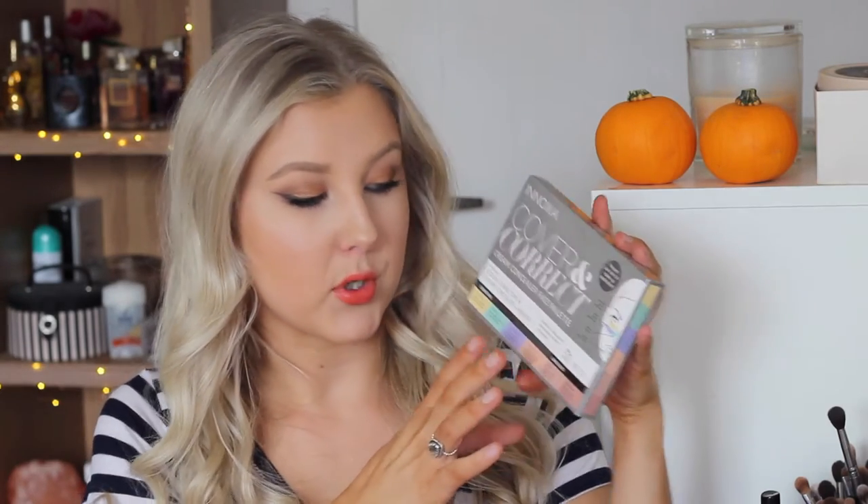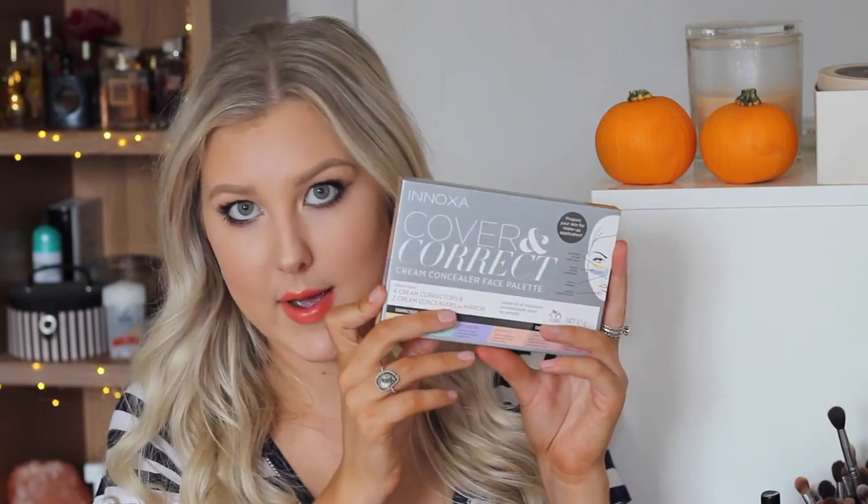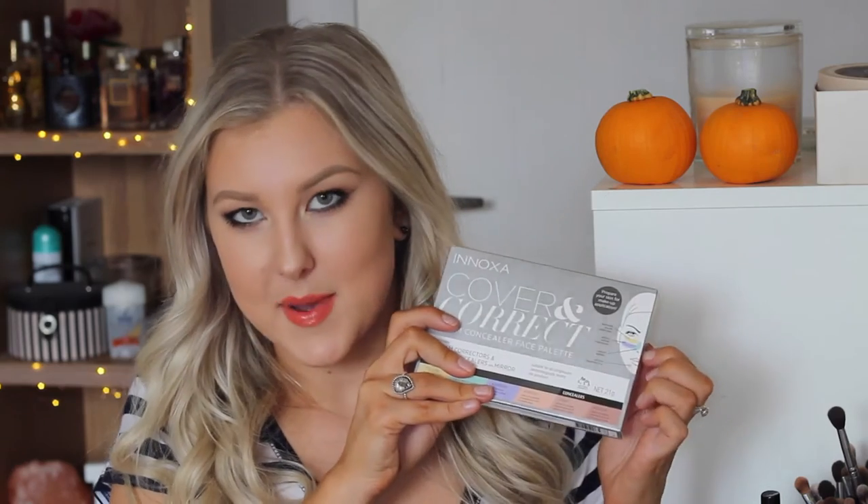We got an Enoxa Cover and Correct Cream Concealer Face Palette. It has yellow, green, lavender, apricot, light and medium concealers in it. I hope this is good because when we were sitting there peeking into the bag, this really caught my eye — I was really interested in what this was. So we'll see how that goes.